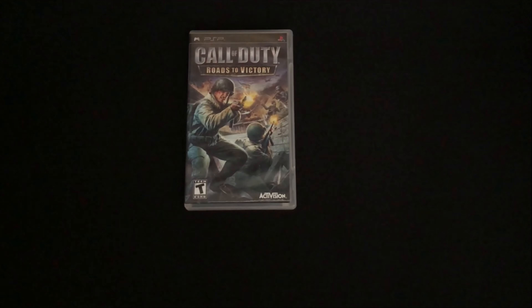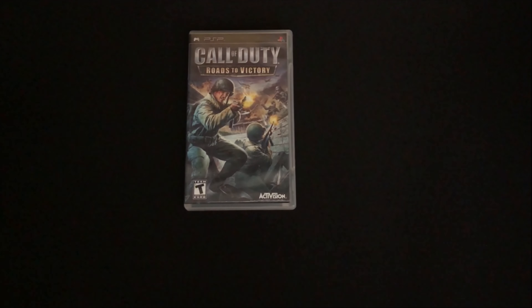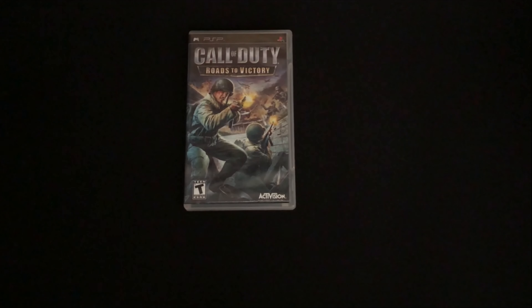Hello everyone, welcome back to another pickups video. These are games that I've picked up in the past couple months. I was initially going to include movies as well, but the amount of games I've gotten has become big enough that I'll just leave those out.